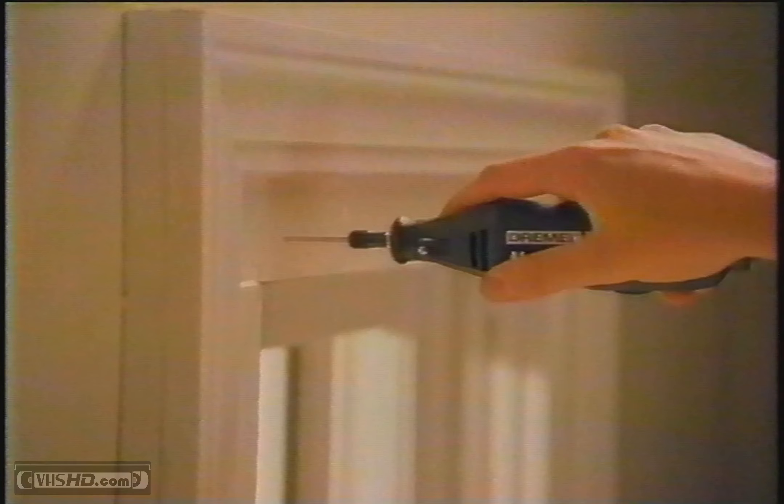Wouldn't it be better to have one tool that handles all those jobs and more? Then why not trust the rotary tool more than 10 million people already rely on? The Dremel Rotary Tool. Ask anyone who knows — it's the real deal. Also available cordless.